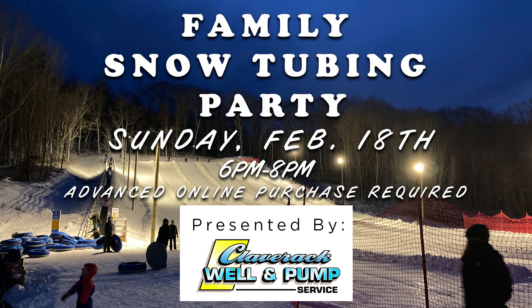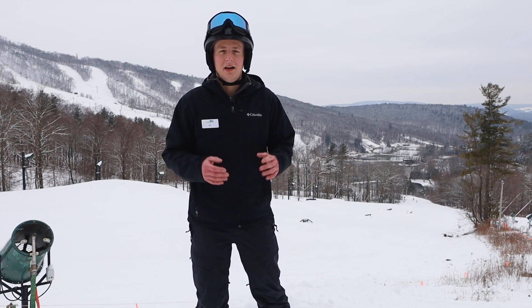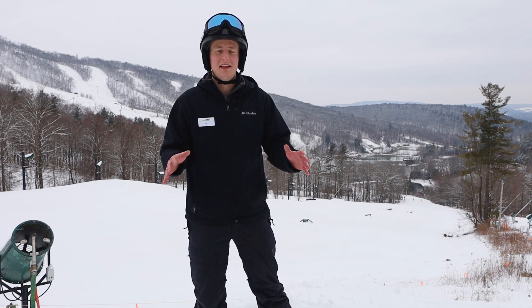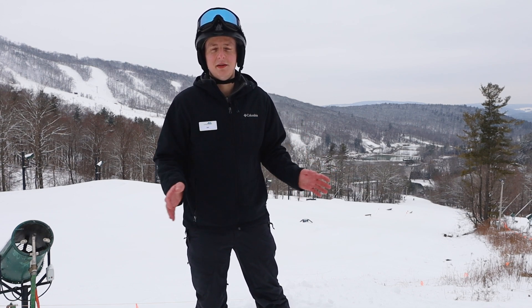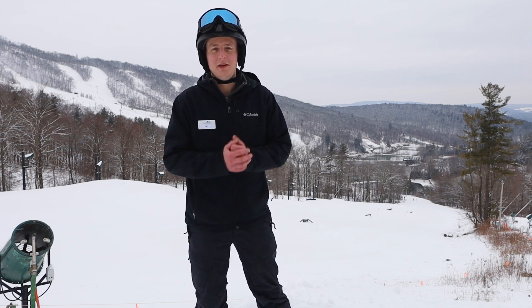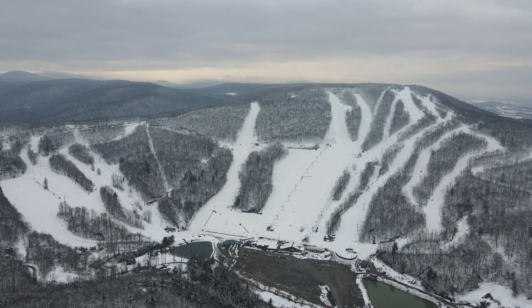Our family tubing party will be Sunday February 18th — learn more about that online. As always, thank you so much for watching. We appreciate each and every one of you and really want you to come out here and experience what Catamount is all about. It's going to be an awesome weekend with sunny skies and temperatures in the 30s, so if you haven't been this season or you're just looking for an excuse to come out, this weekend is the one. As always, thanks for watching — I'm Ian and I'll see you on the slopes.